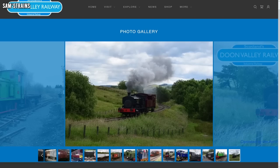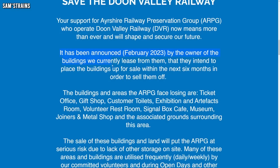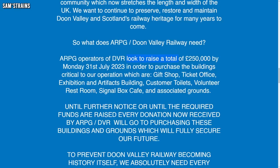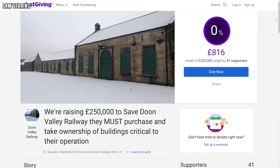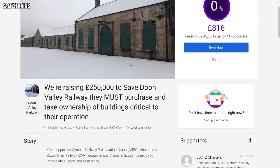The Dune Valley Railway is an industrial heritage museum and railway in a beautiful setting in Scotland, but unfortunately they are in trouble. They've been told that the buildings they lease — containing the ticket office, the gift shop, the toilets, the cafe and the museum — are to be sold from under them. They do have the option to buy these buildings but they are very expensive, so they need to raise £250,000 in order to buy them, which is an awful lot of money for a small organisation. They've launched a fundraiser and if you'd like to help the railway you can visit it and try to help them out.